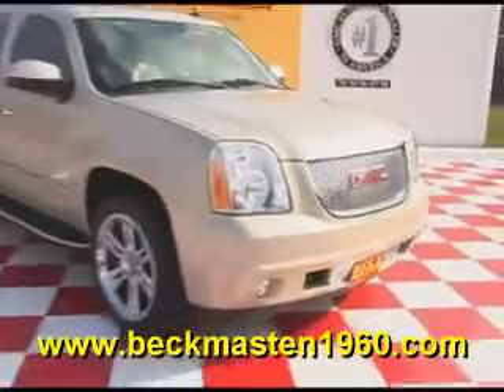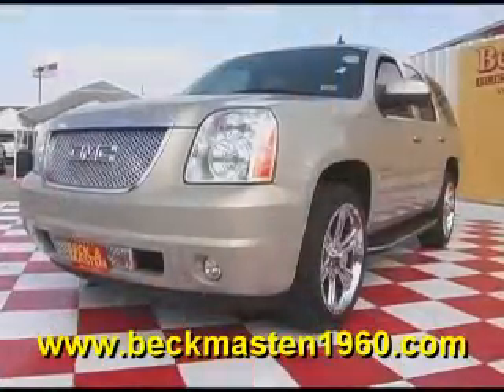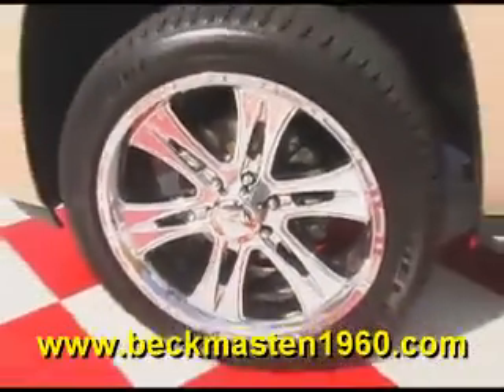Beckett Master 1960 proudly presents this 2008 GMC Yukon Denali. This super nice Yukon Denali features 22 inch chrome incubus wheels,